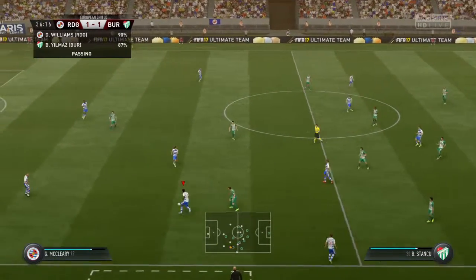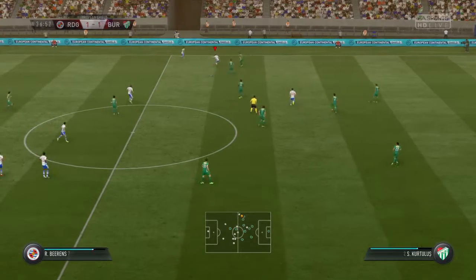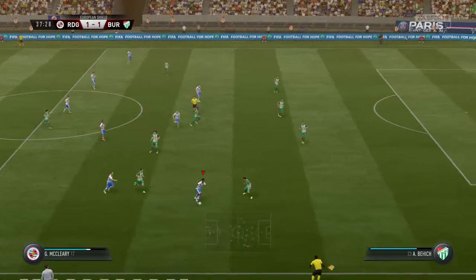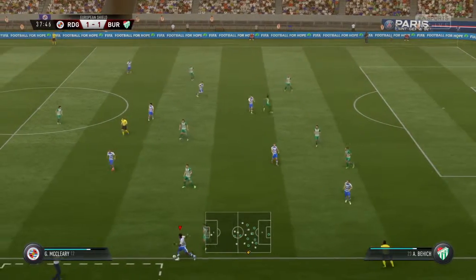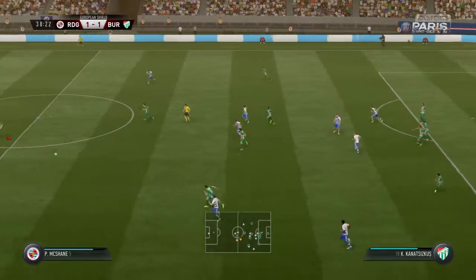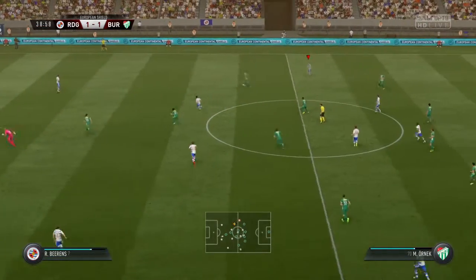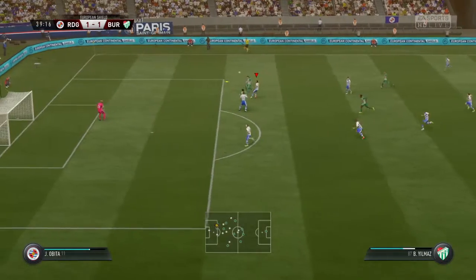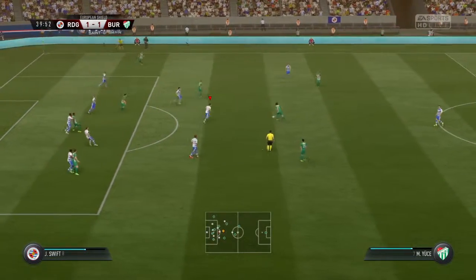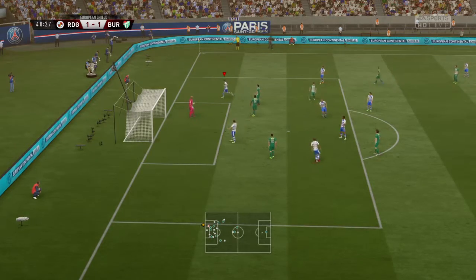Gareth McCleary. Chris Gunter. Good position — they've worked this attack very well into quite a dangerous position now. Trying to find a way through here, probing away. Ali Al-Habzi, the goalkeeper. It's a good way to nick the ball back — quick thinking. Onto the attack now. Crosses in. Tries the through pass. And he heads it for goal. Wonderful save — he really had to reach out for that.